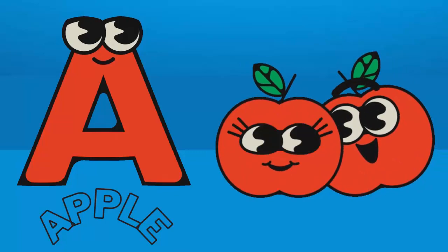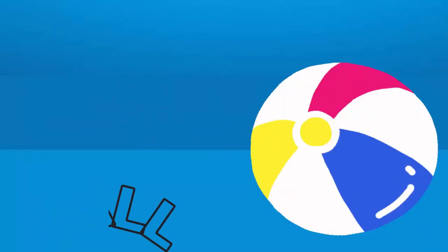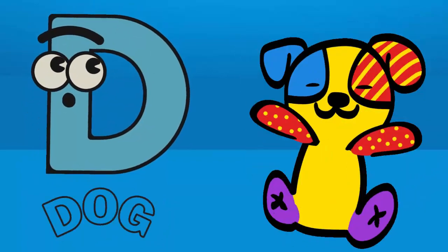A for apple. B for ball. C for cat. D for doll.